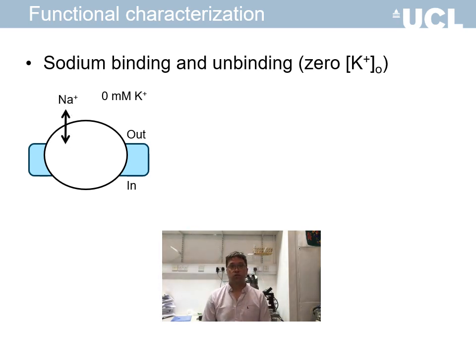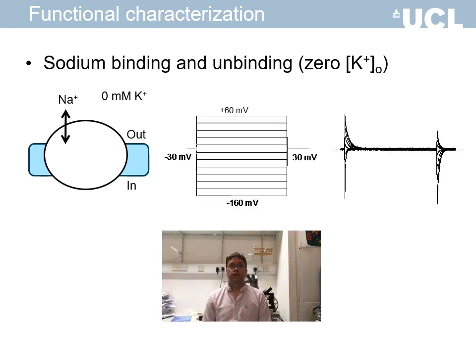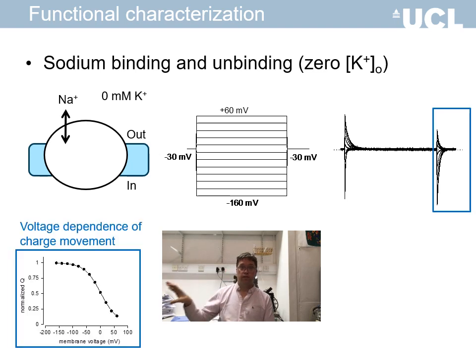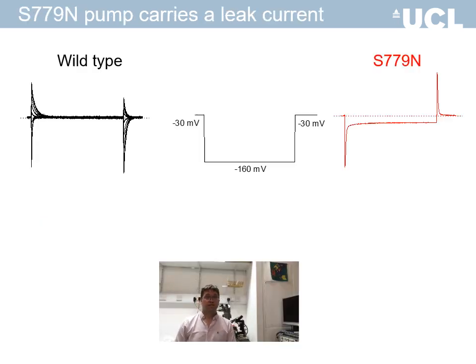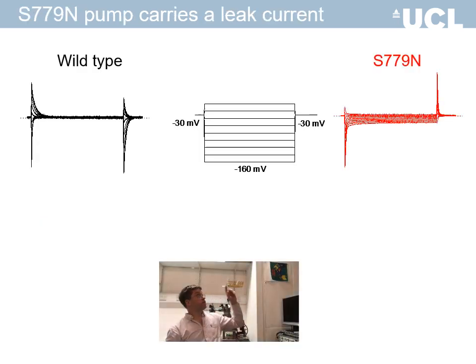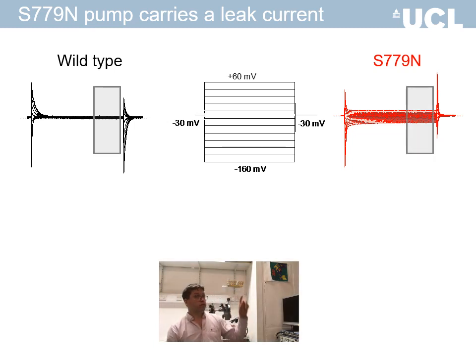In response to standard voltage steps, the voltage pump currents look like this. This data is used to measure the voltage dependence and rate constants of binding and unbinding reactions. The currents of the S779L mutant pump are dramatically altered compared to the wild-type pump. In particular, while the current for the wild-type pump quickly relaxes to zero, the mutant pump clearly conducts leak current at steady state.